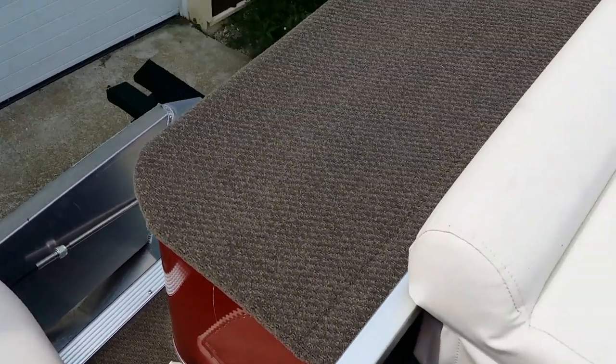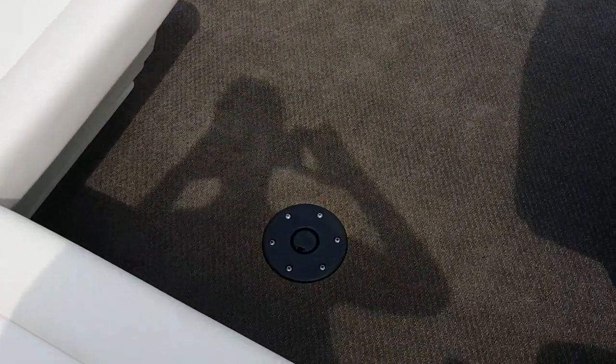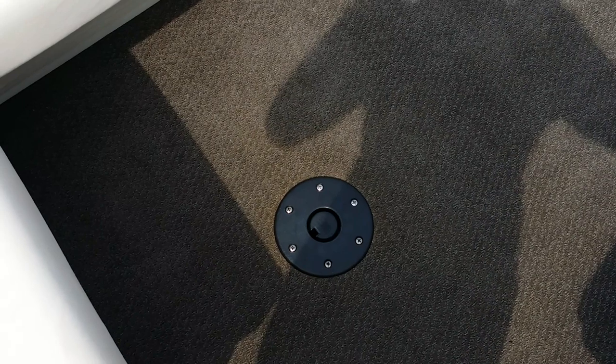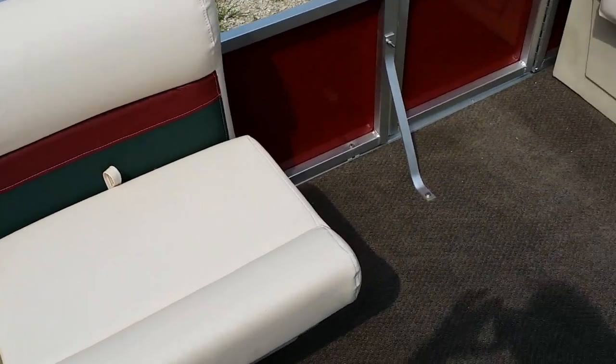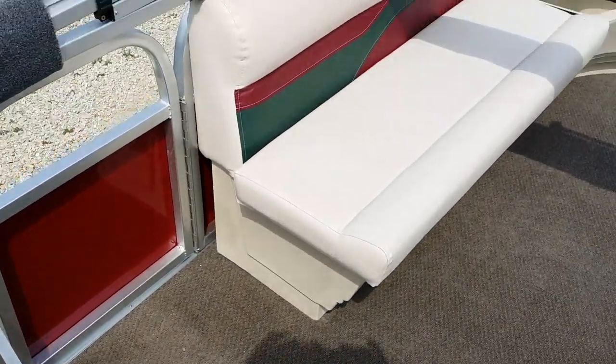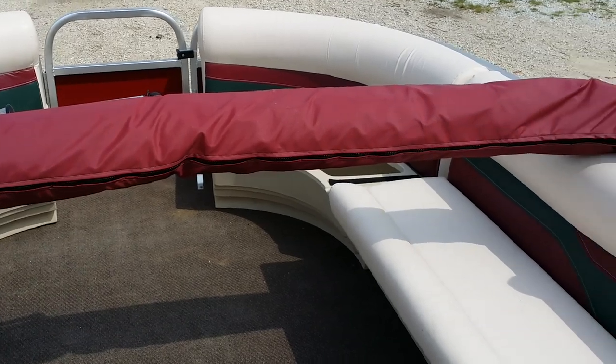Here you're looking at the pontoon boat from SaferWholesale.com. As you can see, we went ahead and fully customized this. We can add the nice little table here, all the different seating, there are different compartments all over for storage. We got the Bimini top that we can attach into any custom boat order.